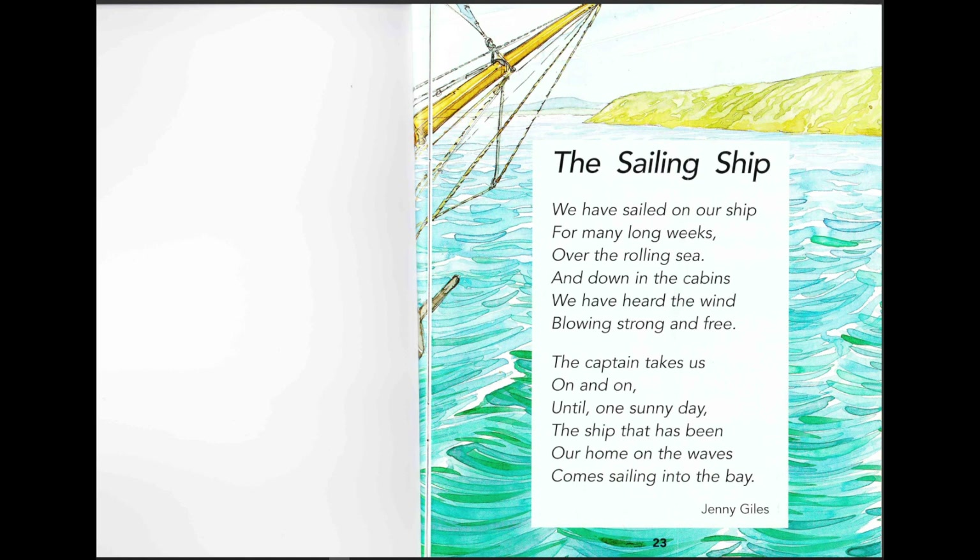Sailing ship poem: "We have sailed on our ship for many long weeks over the rolling sea, and down in the cabins we have heard the wind blowing strong and free. The captain takes us on and on until one sunny day, the ship that has been our home on the waves comes sailing into the bay." And that's the end of the story!